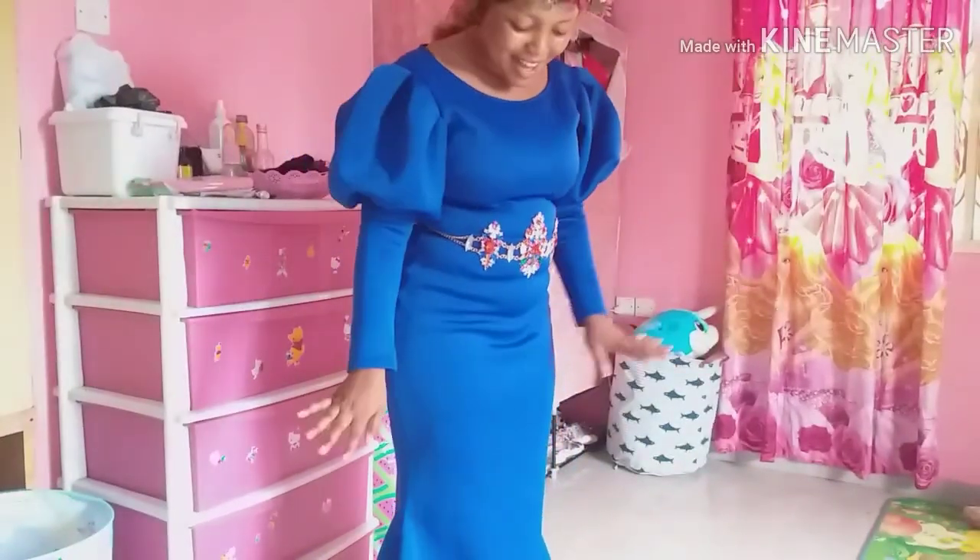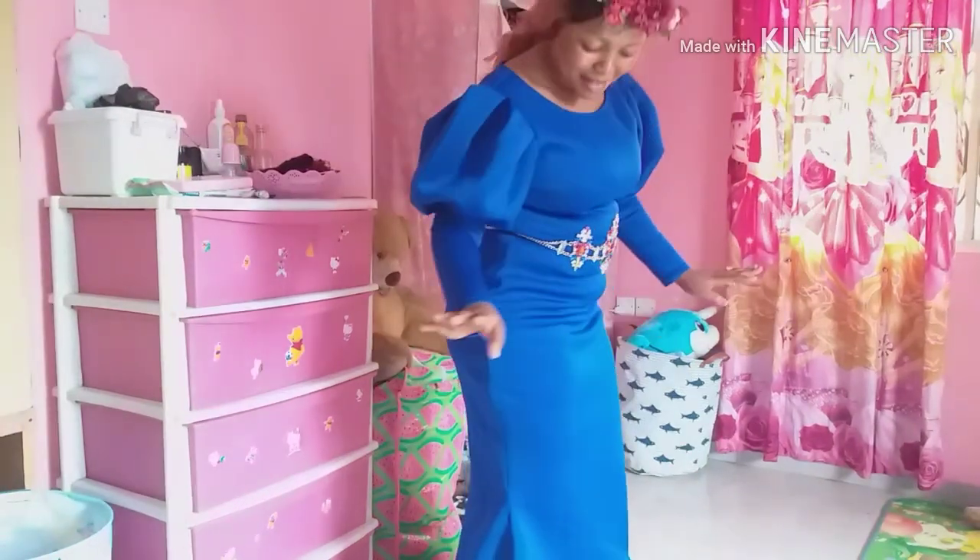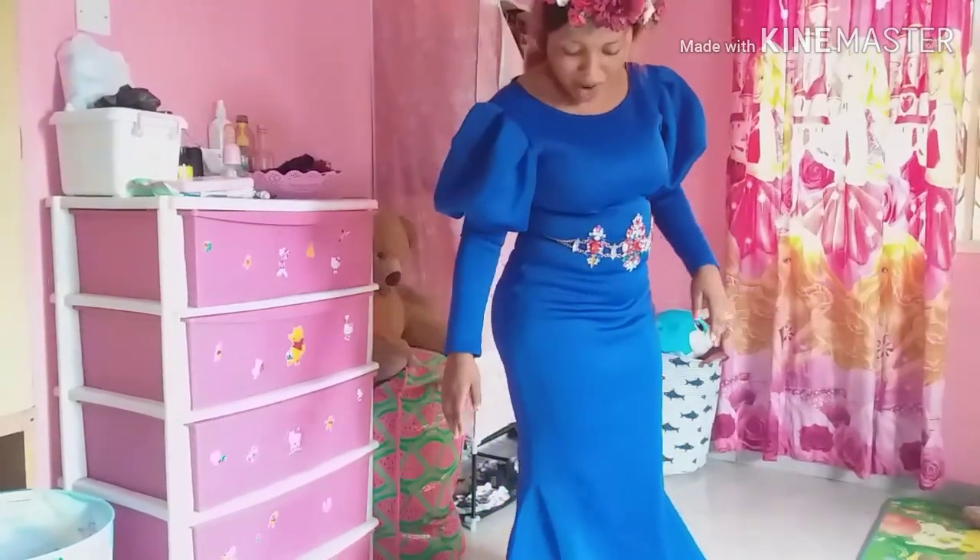I'm so happy, guys. These clothes just came and my husband hasn't seen them yet, so when he sees me he'll be like wow!